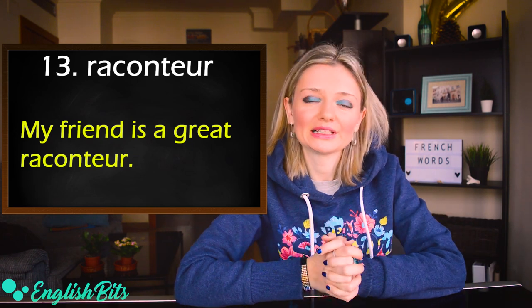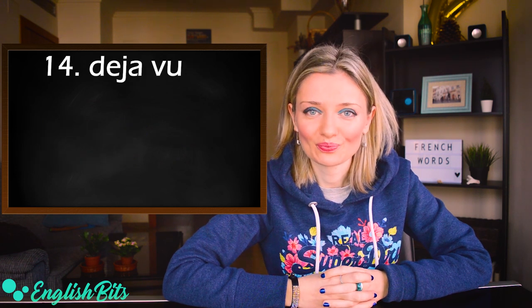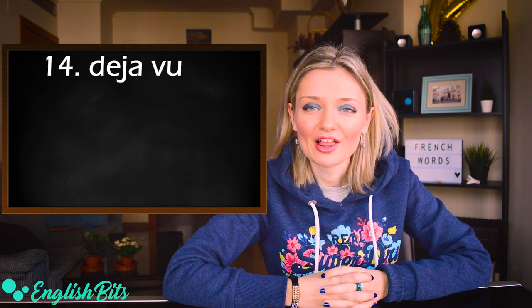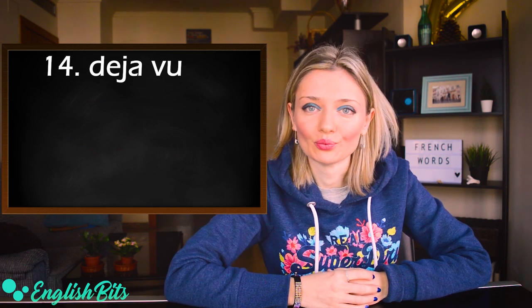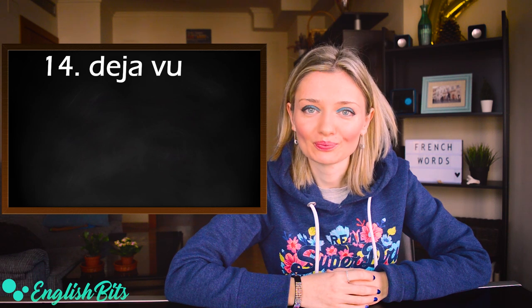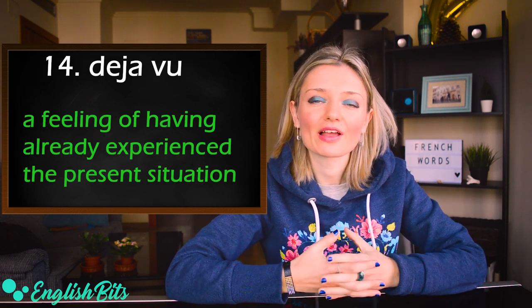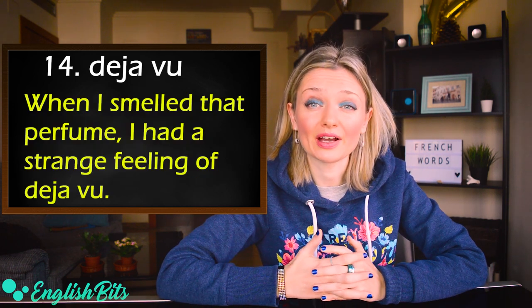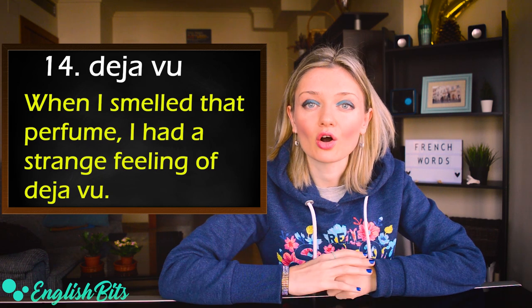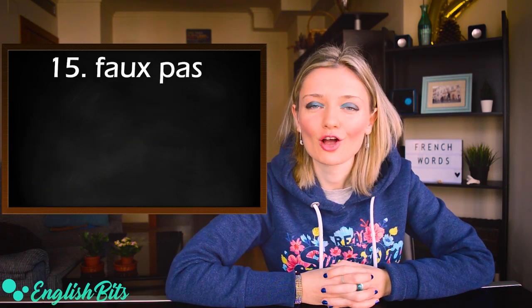Number fourteen is a word I like very much: déjà vu. The stress goes at the end with a long 'uh': déjà vu. It means a feeling of having experienced the present situation before. For example: when I smelled that perfume, I had a strange feeling of déjà vu.